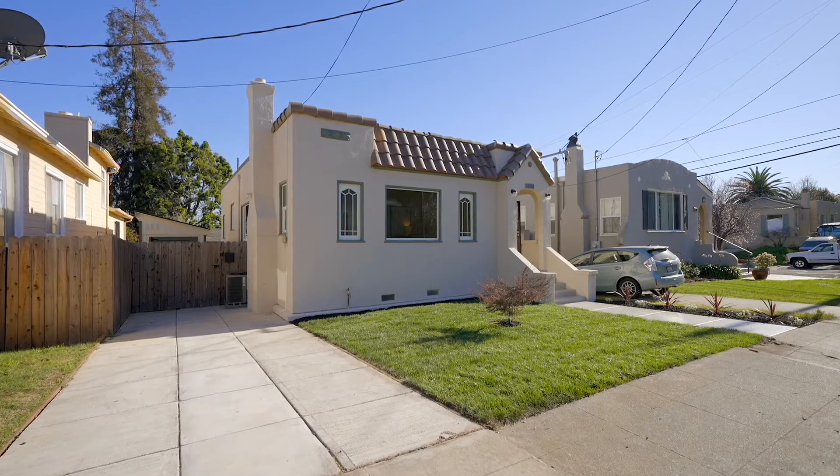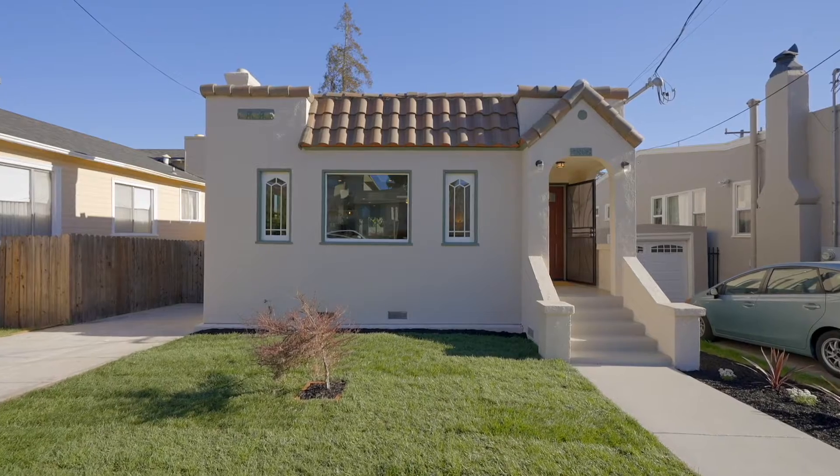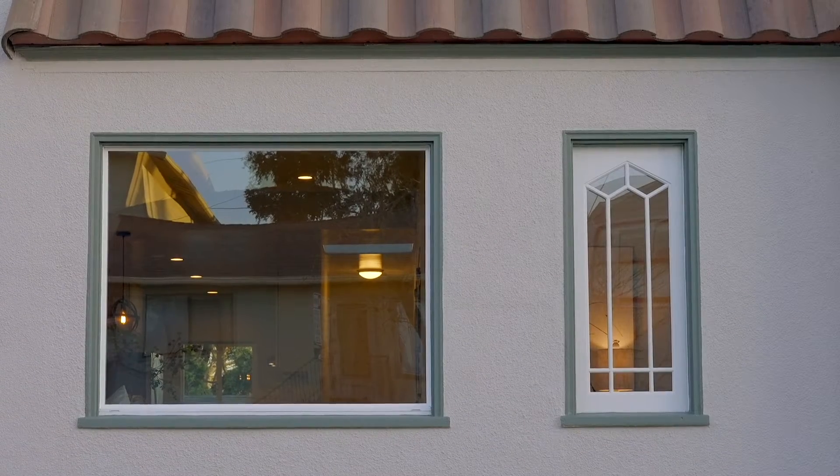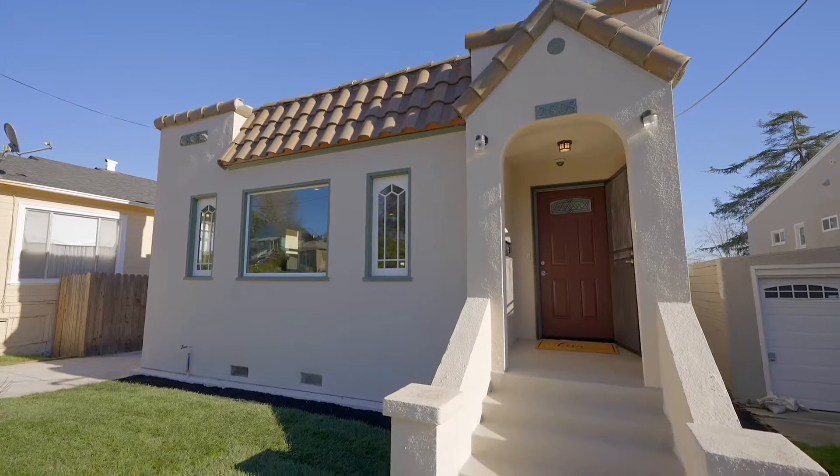Welcome to 2808 Moorcom Avenue in sunny Maxwell Park. It has been difficult to move away from this home and neighborhood, but we hope you will love it as much as we did and make many happy memories here.